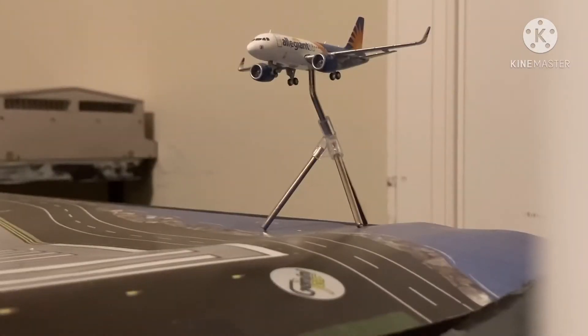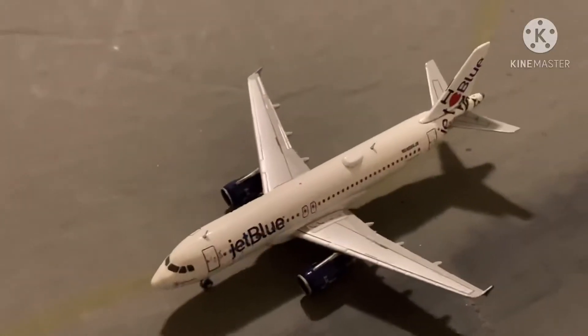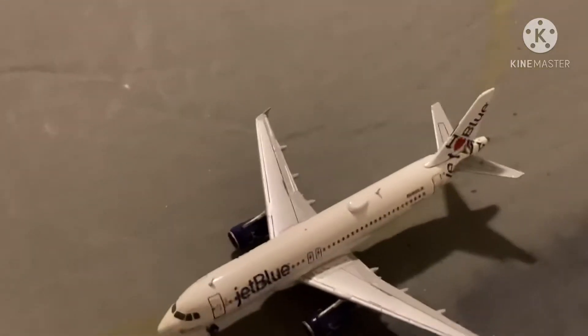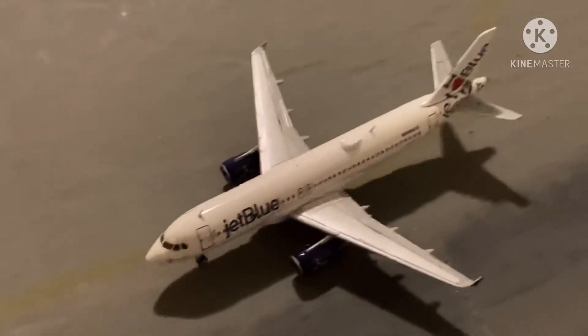Right here with this pretty good angle is this A319. He is just now coming in from Orlando and he's going to be heading back out there. Right here we have this E320. He is just now coming in from New York LaGuardia and he's going to be heading out to JFK.